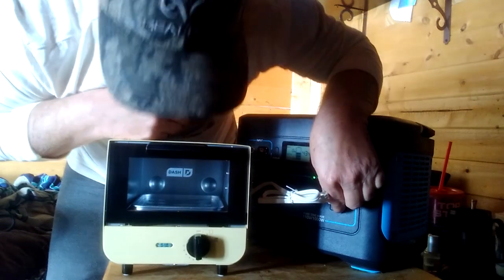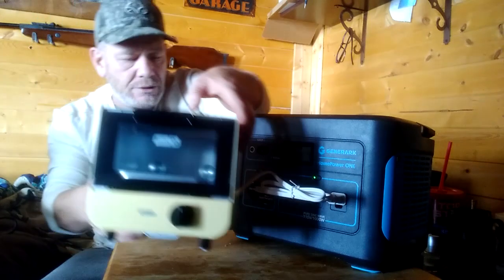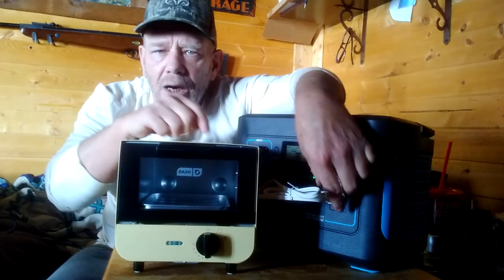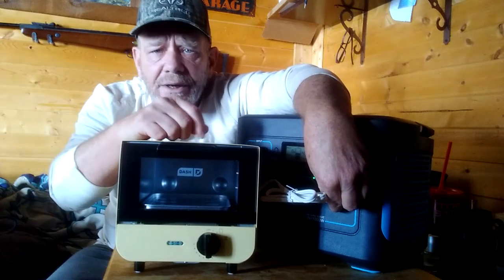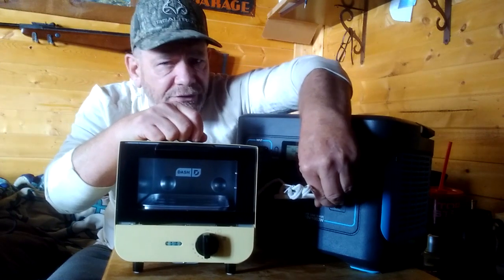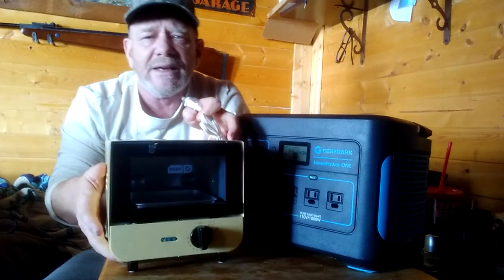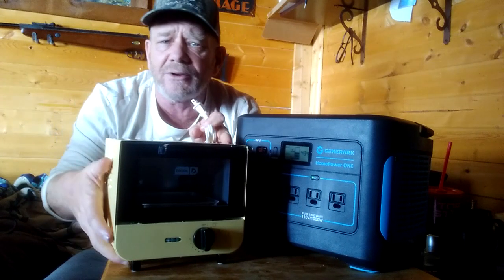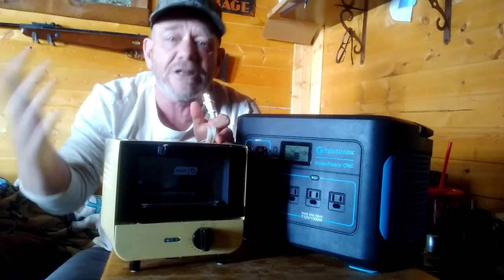Those two appliances — my toaster and the Dash toaster oven — I'll use all the time off this unit because they use very little power and heat up a meal quickly from my free solar energy.